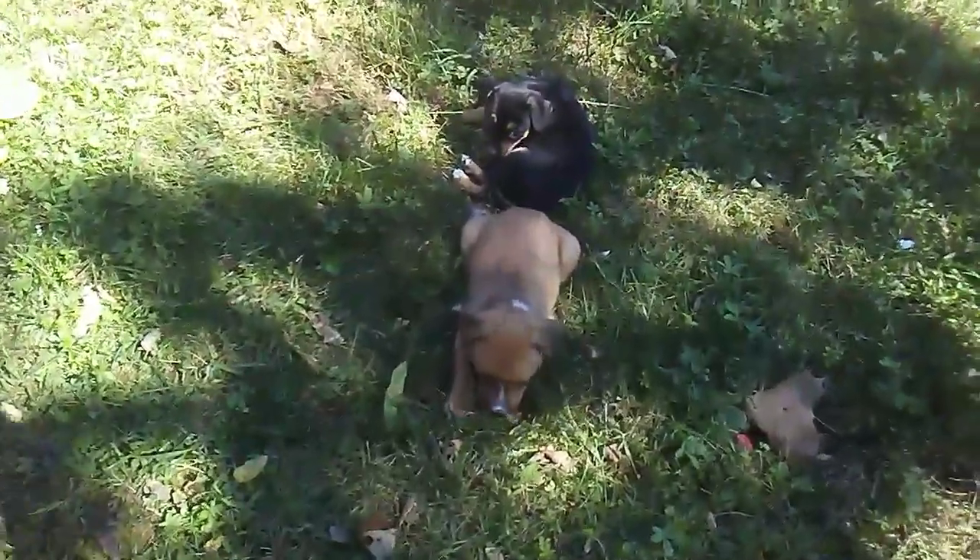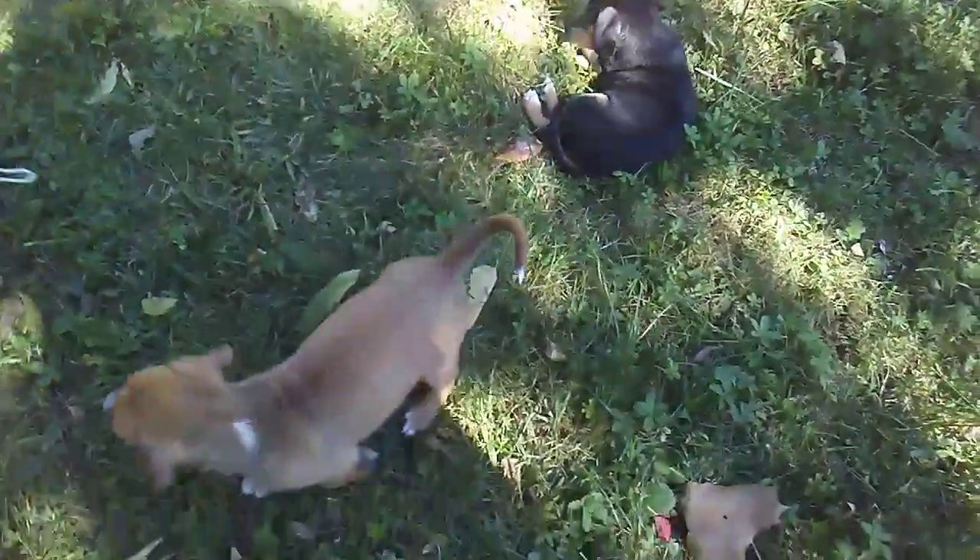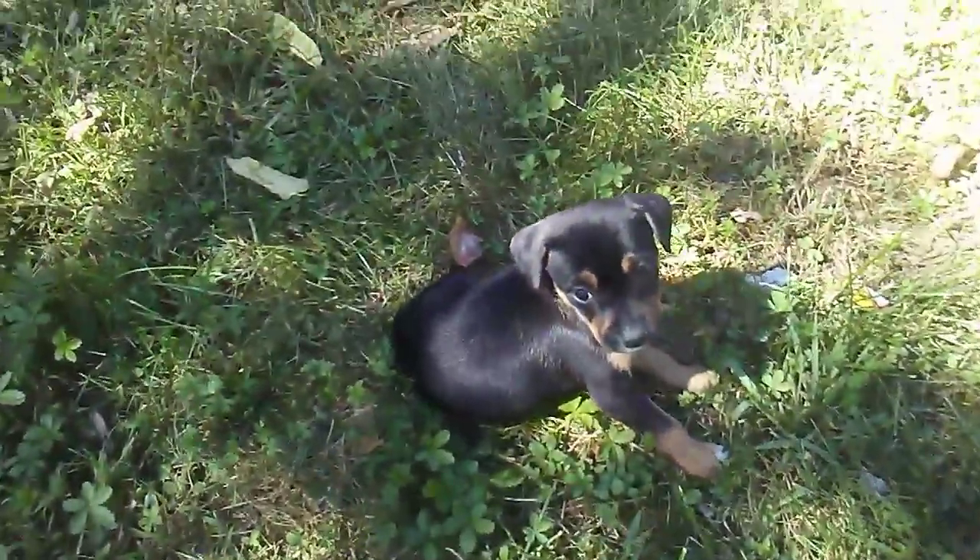This is Harper's litter — these are the Targaryens. The black and tan one is the only girl. Hi pretty Daenerys, hi beautiful.